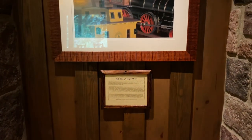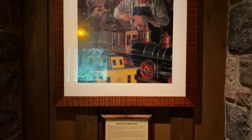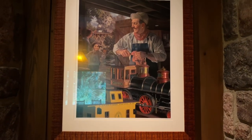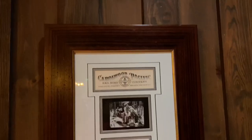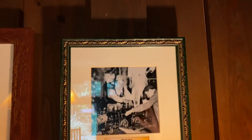Walt Disney's magical barn — barns played an important role in the life of Walt Disney. From the time he was a young farm boy in Marceline, Missouri, where he produced his first show in his family's barn — a circus for the kids in the neighborhood — to his Carolwood Pacific Railroad barn at his home in Holmby Hills, California. His happy place was always a simple barn.